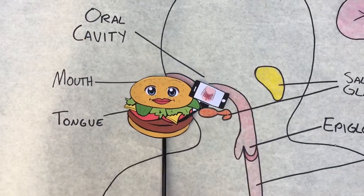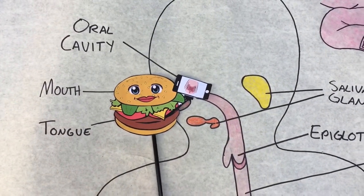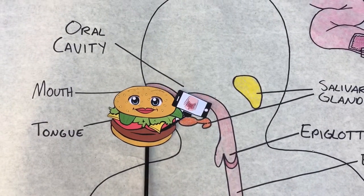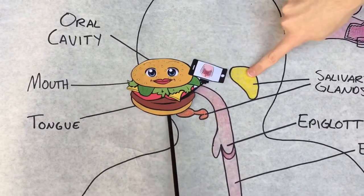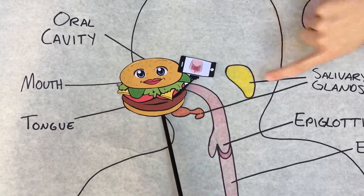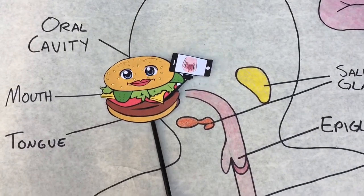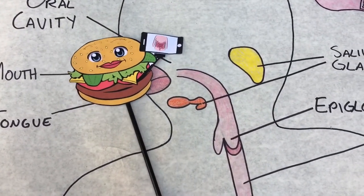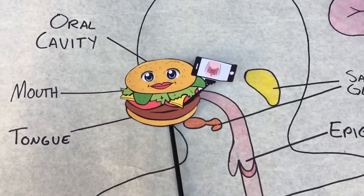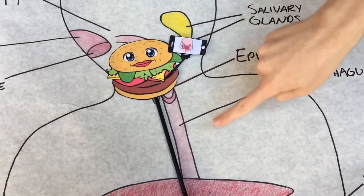First up, mastication, aka chewing. Ugh, I hate teeth. The worst part of it — the saliva. Once we start mastication, the salivary glands are triggered to release saliva. Saliva is a mixture of water, mucus, salt, and amylase. Ow, my buns! I forgot that amylase breaks down carbohydrates, aka starches in my bun.